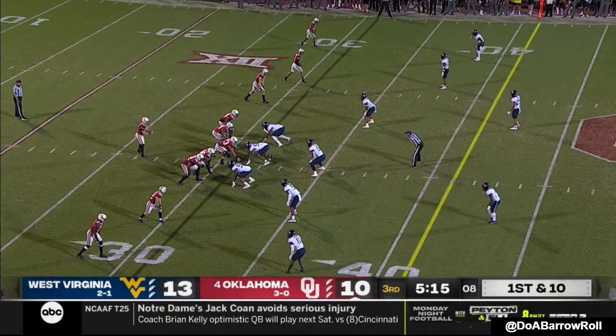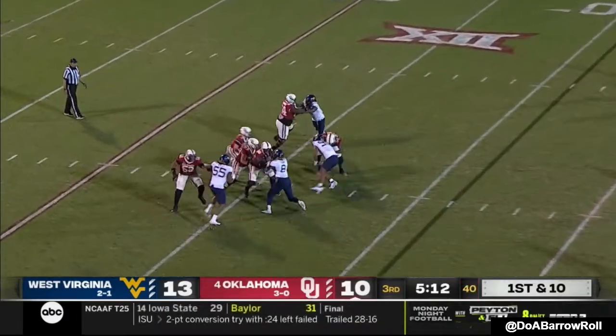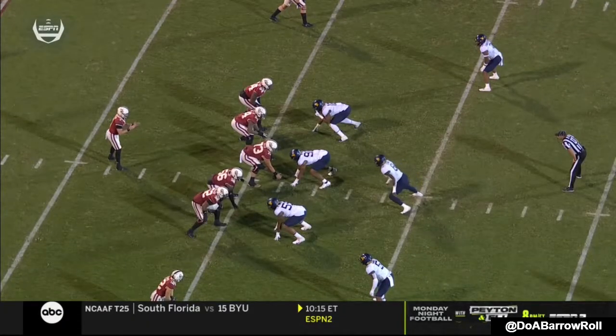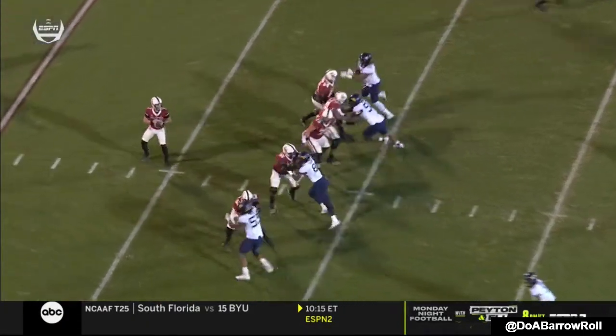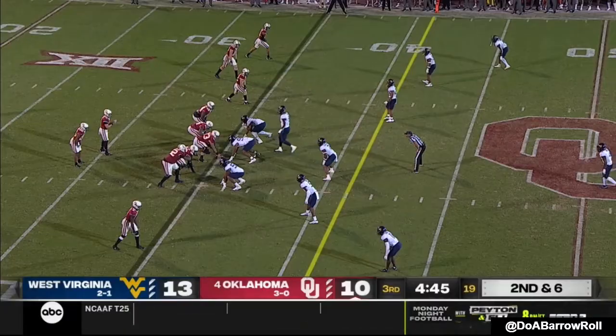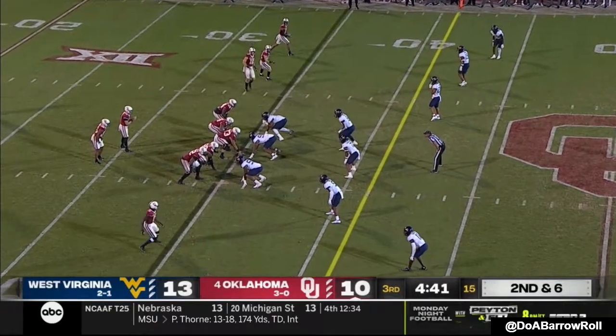So Rattler and the Sooners again have to respond. Empty backfield — Rattler, no one to throw to, flush and drag. He's looking to his right, watching, waiting — just no one there. They leverage the receiver. All the time they're not running — they have 30 yards rushing tonight on 14 carries.